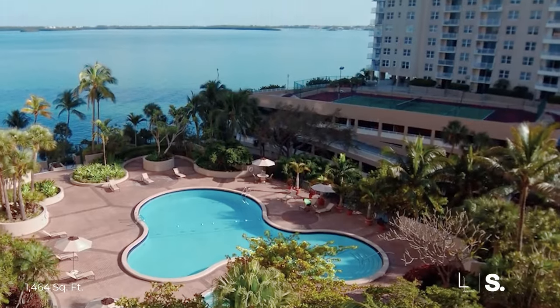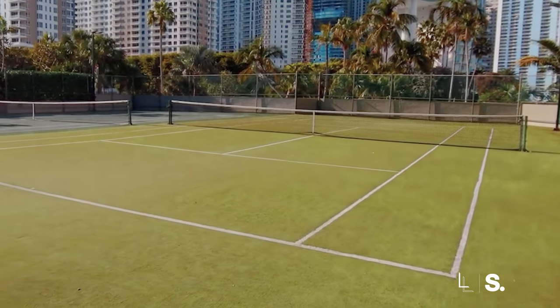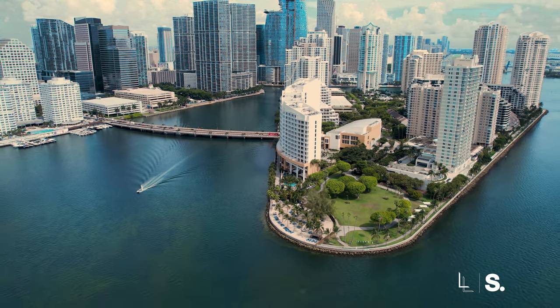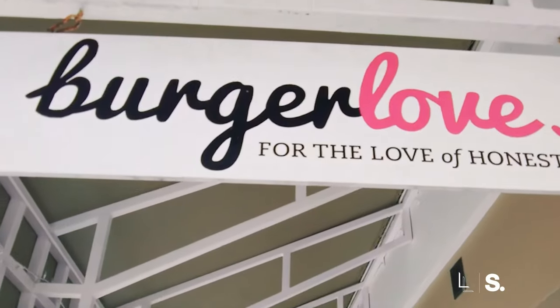The amenities in the building include your gym, racquetball, business center, conference rooms — things like that, which is pretty common for Brickell Key. Brickell Key itself is a guard-gated island where you pay a small association fee to have the greens, the security, and everything managed.